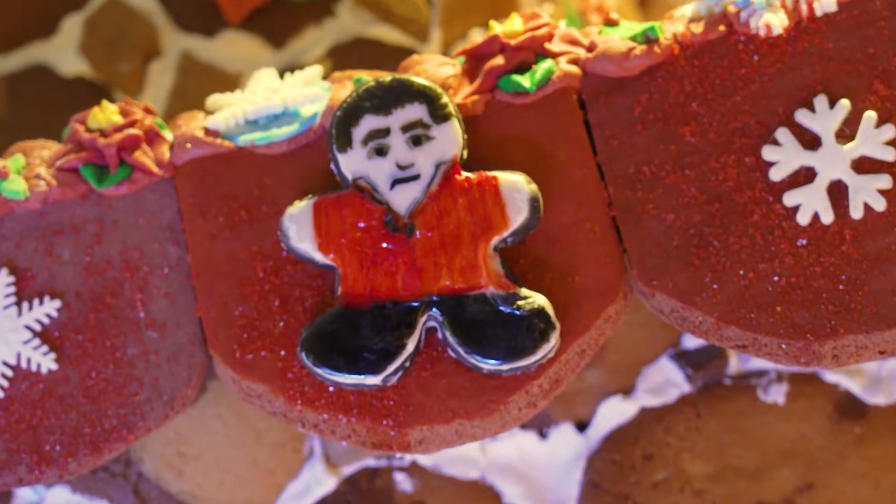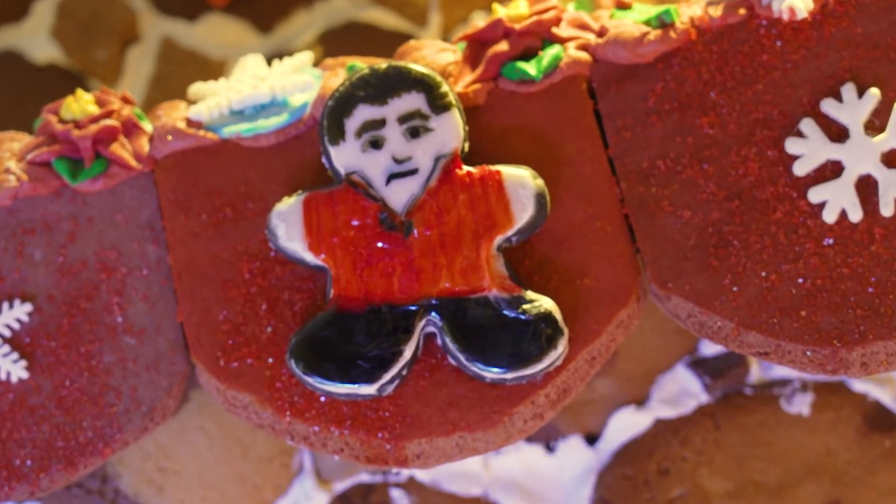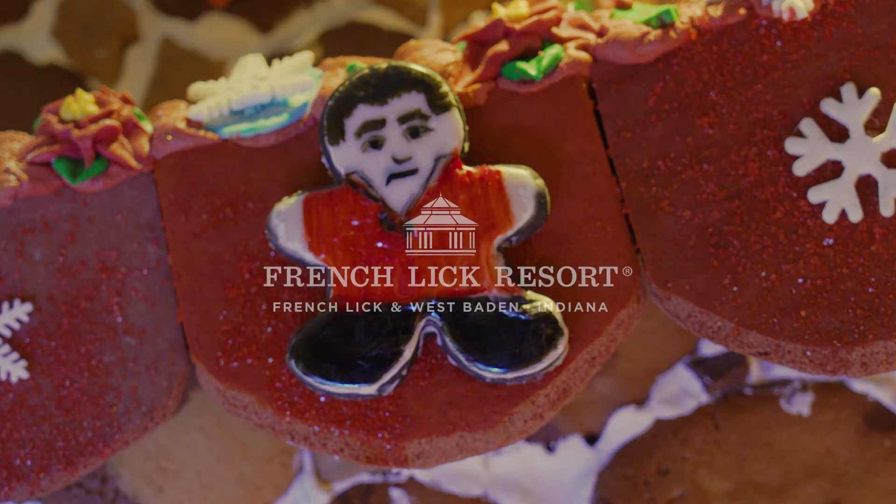Now you know that old thing they say about people who eat a piece of a gingerbread house? What happens to them? Now I don't believe any of that fairytale stuff for even a minute. But hey — please don't eat our gingerbread house. Has anybody seen Hansel or Gretel?